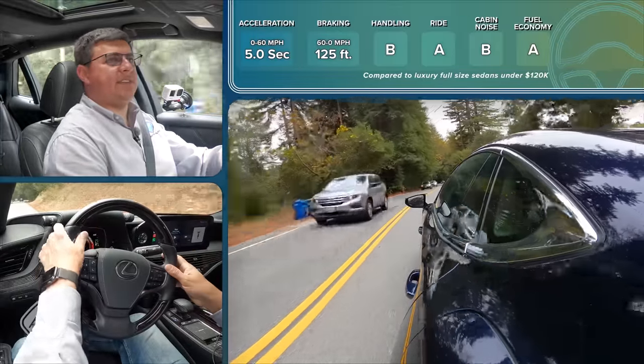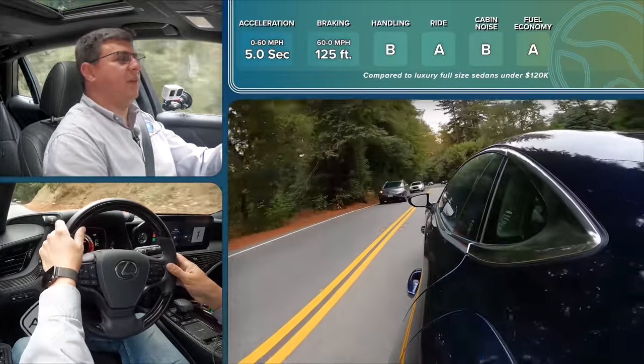With the refinements to the hybrid system, Lexus has definitely made it more engaging to drive, but you will still get some somewhat unusual V6 noises in the cabin now and then. Historically the LS has been the flagship Lexus in America, but today it's really just the flagship sedan. The Lexus LC has a higher starting price, and the brand-new Lexus LX is likely going to be the most expensive Lexus, although no pricing details are available yet.